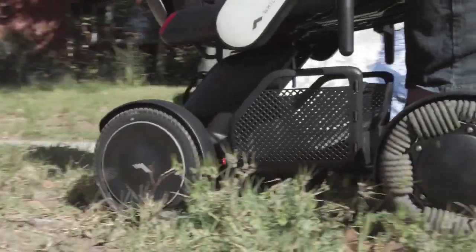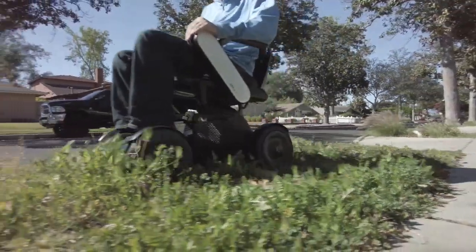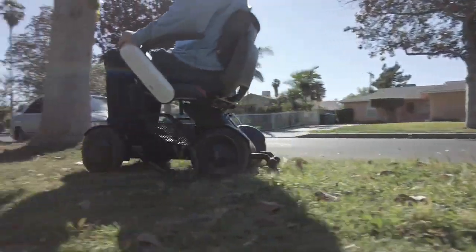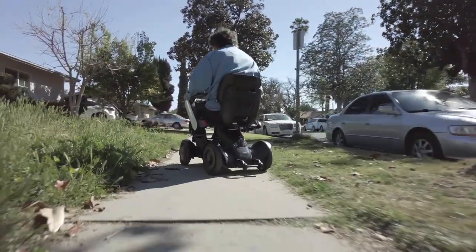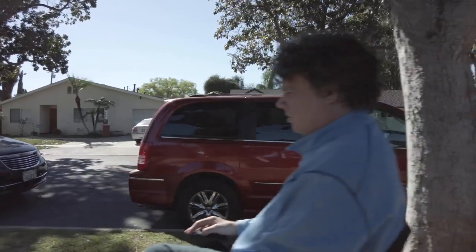In a manual wheelchair, you avoid grass at all times. This opens up another opportunity to hang out with friends at a park, go for a picnic, and no one has to worry about pushing me — or getting stuck. I just go.